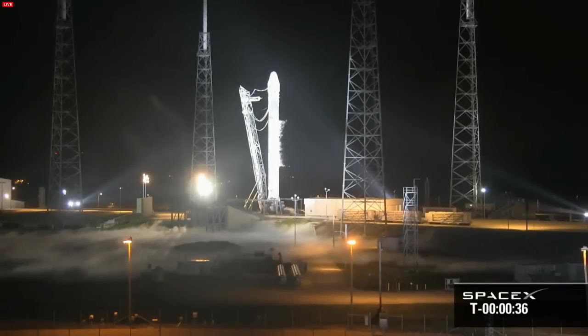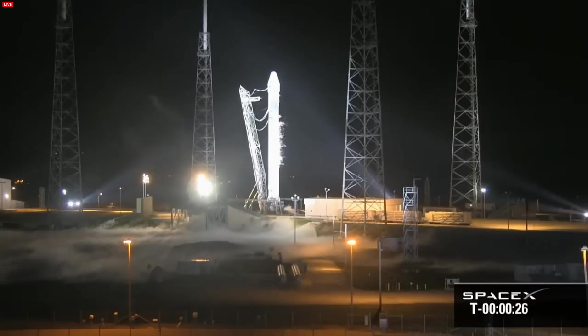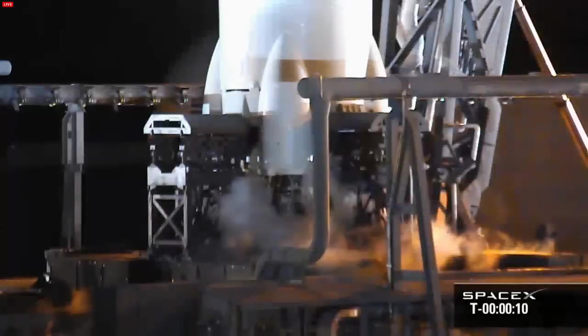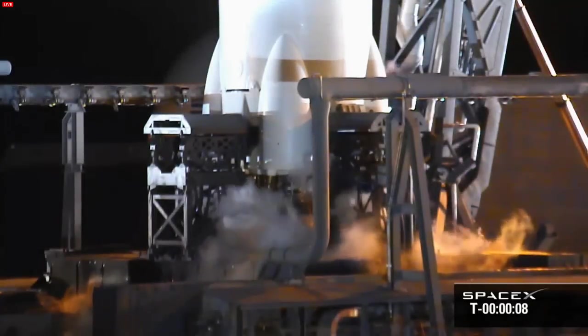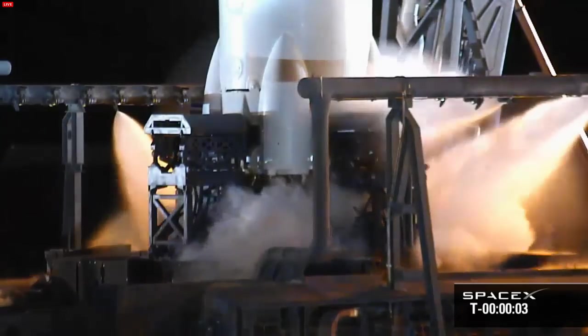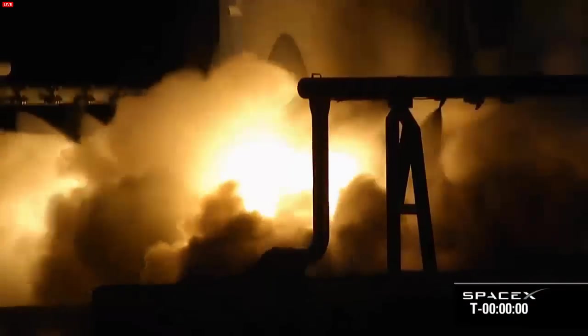First and second stages are pressing to their flight positions. Helium checkout is aborted nominally. T-minus 30 seconds. T-minus 20 seconds. T-minus 15. Ten. Nine. Eight. Seven. Six. Five. Four. Three. Two. Zero.